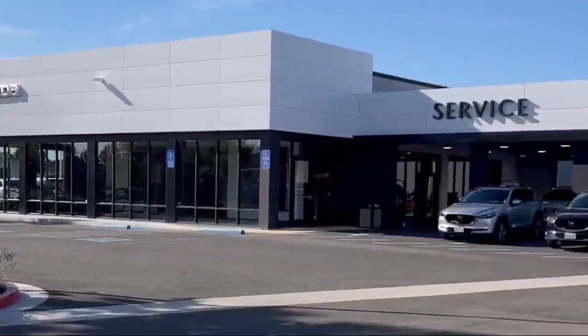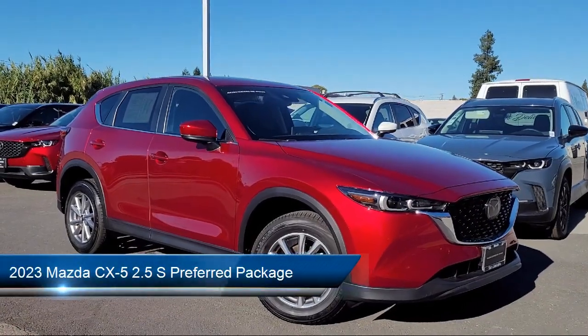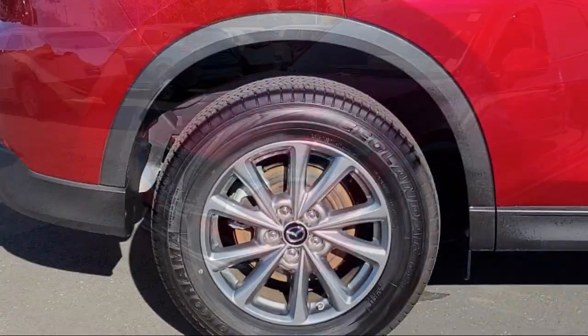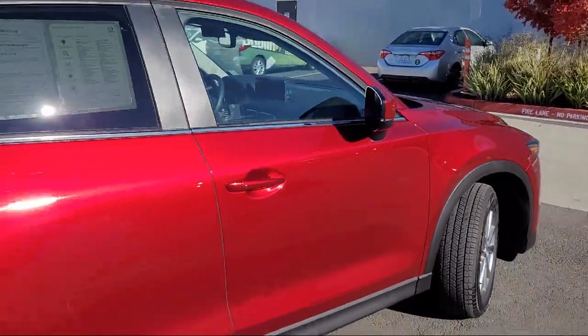Welcome to San Leandro Mazda and here's a look at one of our great vehicles for sale. It comes equipped with rear view camera, keyless entry, home link, rain sensitive windshield wipers, alloy wheels, electronic stability control, and rear spoiler.